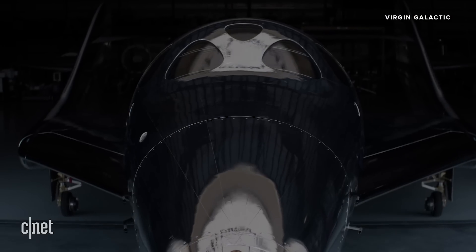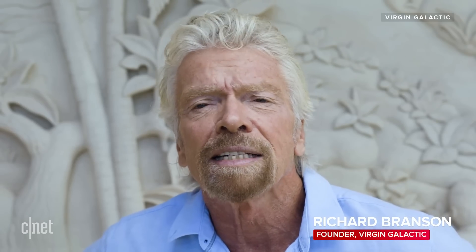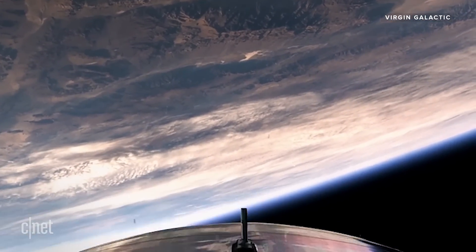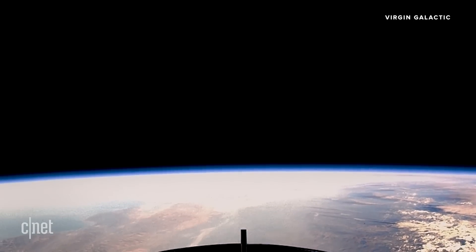Branson of course remotely delivered remarks for the occasion: "Huge congratulations to our spaceship builders, the brilliant engineers and technicians who have brought this dream so magnificently to life. Our hope for all those who travel on this spaceship is that it will offer new horizons, fresh perspectives, and spark ideas that will bring positive change to our beautiful planet."